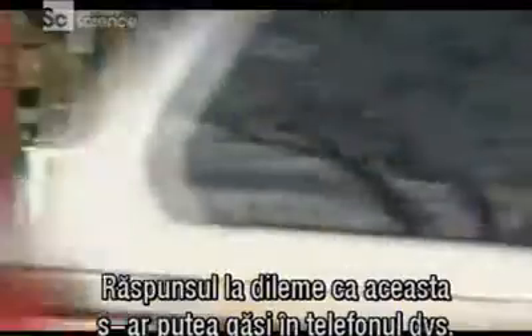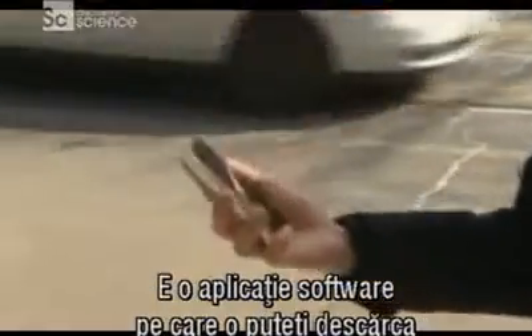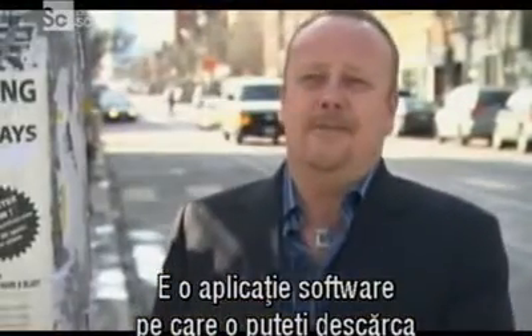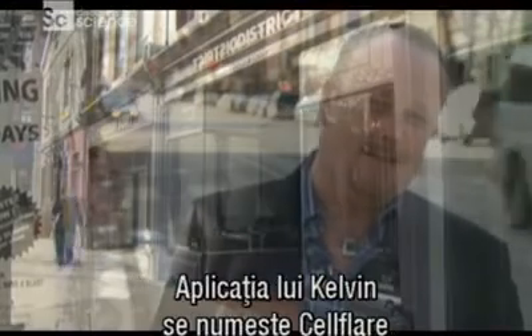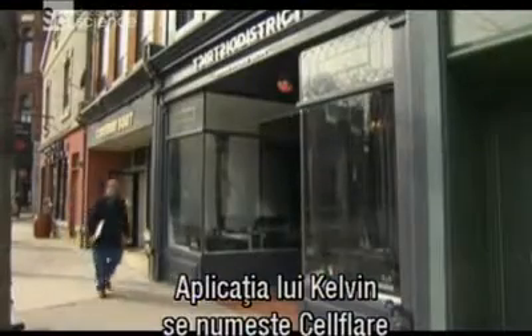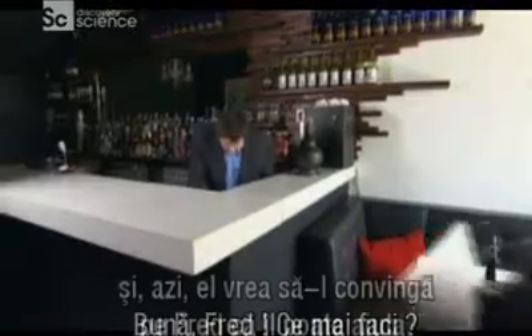The answer to a dilemma like this might be in your phone. It's a software application that you can download to most phones these days that carry a data package. Kelvin's application is called Cell Flare, and today he's here to convince Fred it will work for him.